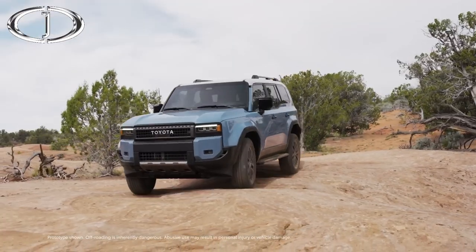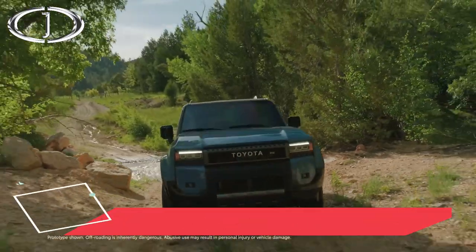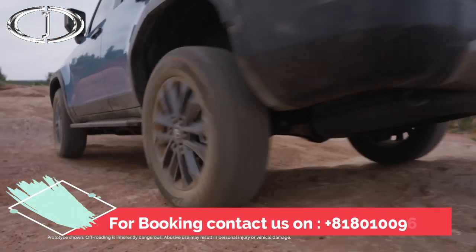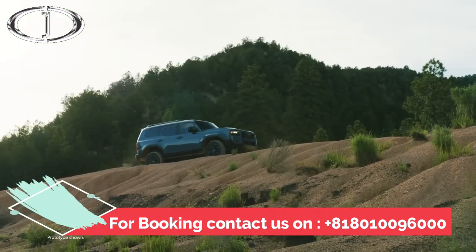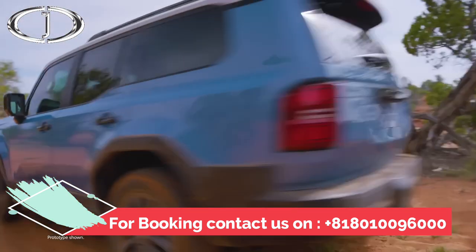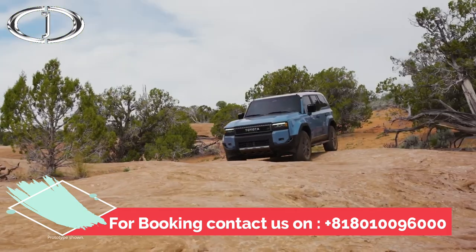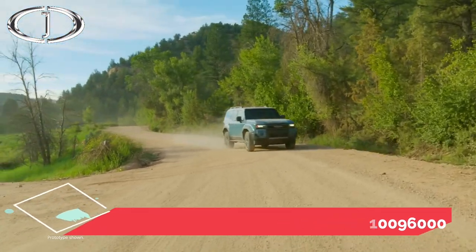With a long history backed by outstanding performance, there's no questioning Land Cruiser's iconic status. This nameplate has won the hearts of the world thanks to its blend of off-road capability and daily usability, all backed by Toyota's reputation for quality, durability, and reliability. And since Land Cruiser is a hybrid, it supports Beyond Zero, Toyota's efforts towards its vision of a carbon-neutral future.